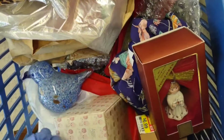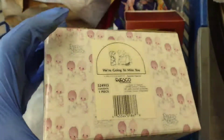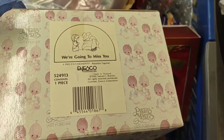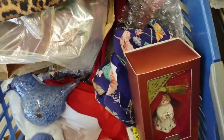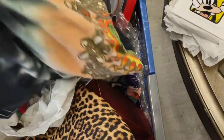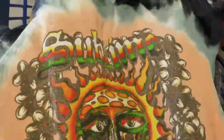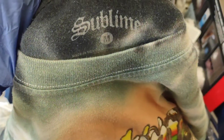I got a Precious Moments figurine. These are only worth money if you can get a really good price, and this is 69 cents a pound, so I'll probably pay like a dollar fifty — that's a good deal. I also got some clothes buried in here. I'm really excited about this shirt — I think I'm going to keep it. It's a newer Sublime shirt; they were a popular band in the 90s. It's a size medium, so that was a great find.